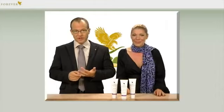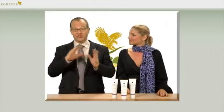Our product range doesn't contain products that have merely grazed the aloe vera plant or only have a drop of aloe vera in them. No — our products are made of pure aloe vera, and the main ingredient is always Forever Aloe.